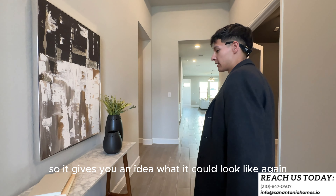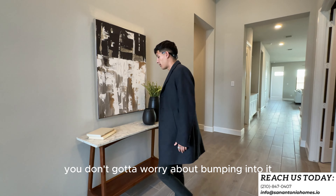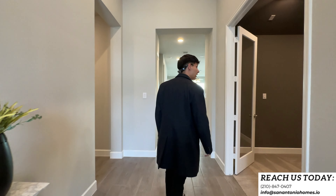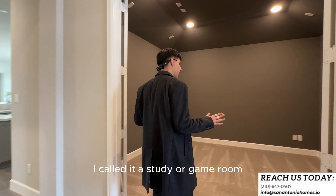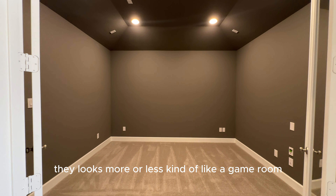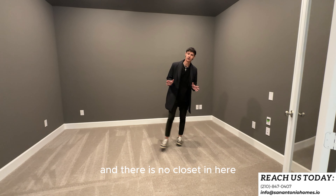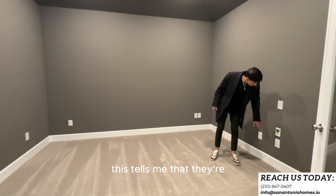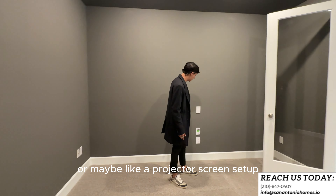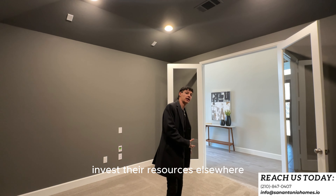They did stage this one so it gives you an idea of what it could look like. It's a wide hallway, so you could fit something like furniture off to the side without worrying about bumping into it. Making your way forward, you enter into what I'd call a study or office — although the way they have it set up, it looks more like a game room or TV room. It does have French doors, but there's no window and no closet, so you can't call it a bedroom.